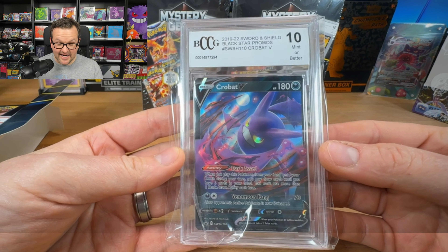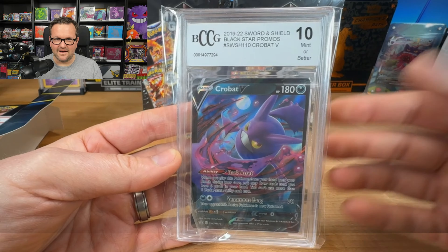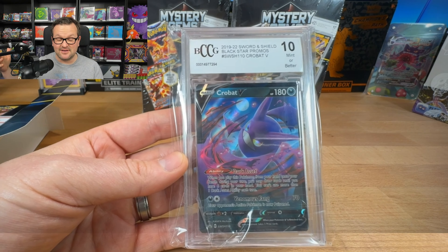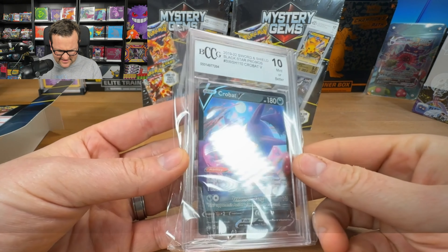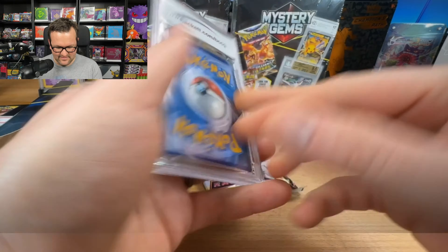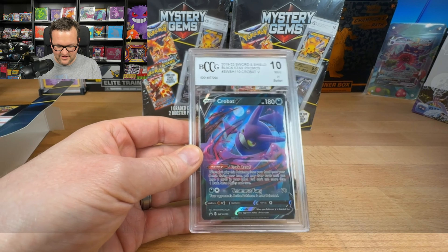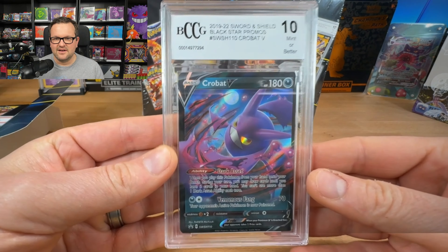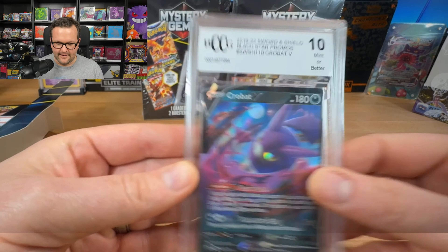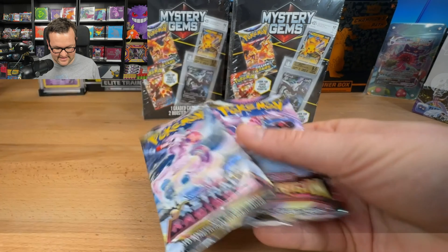So this is Beckett BCCG — a black star promo. I actually do not know what this grading company is. I see on Twitter and Facebook these AI grading companies, but I don't know what this one is honestly — BCCG. I mean, the card's worth what it's worth. Pack-wise, we got an Astral Radiance and a Lost Origin.